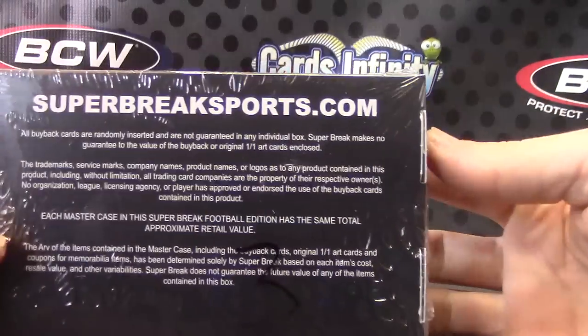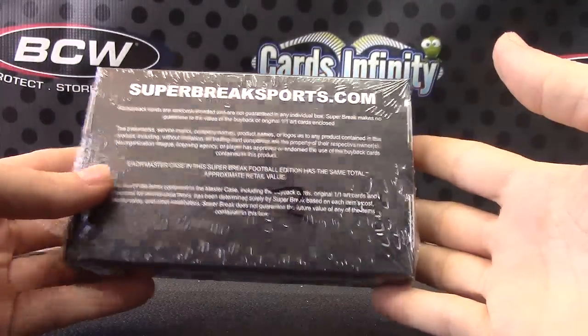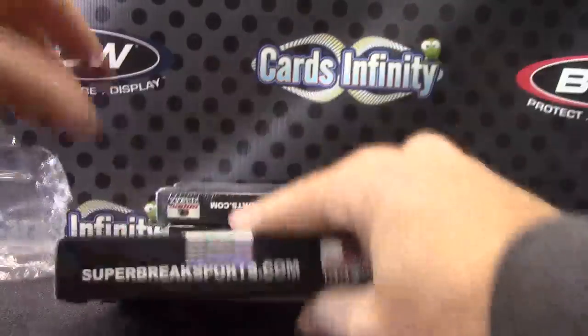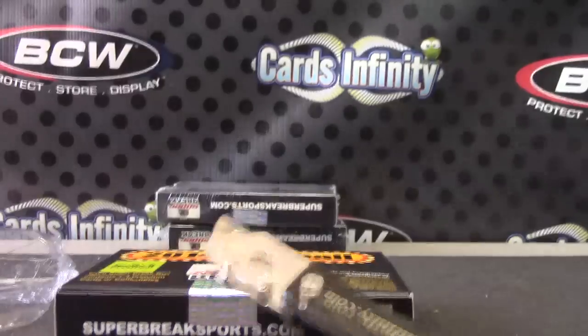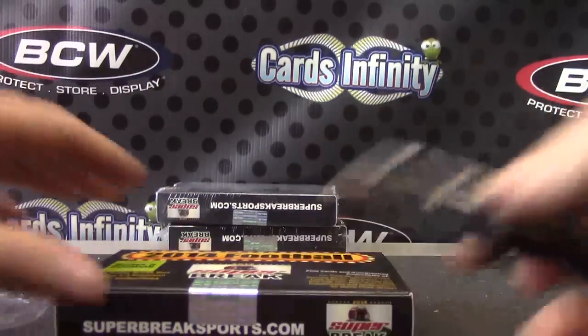Spaz, I'm gonna try boxes one, three, and five. I think three and one are from one side of the case and five's from the other. 2014 Super Series number — let me make sure before I open. I'm pretty sure it's Series Two though. Yep, Series Two, alright, here we go.